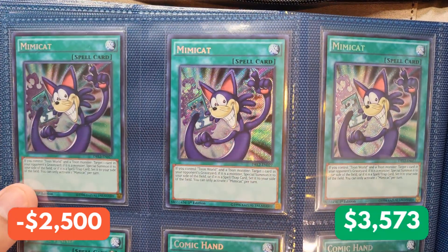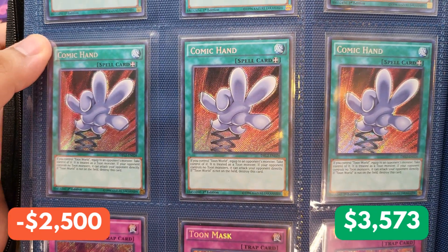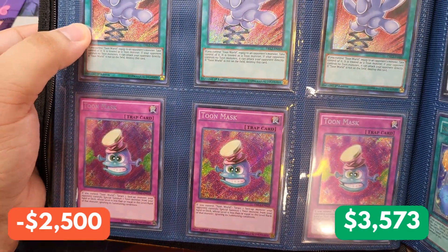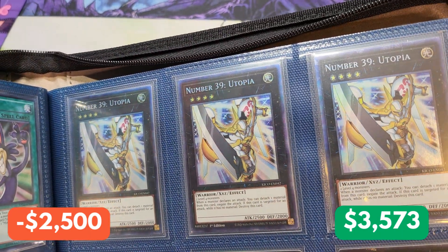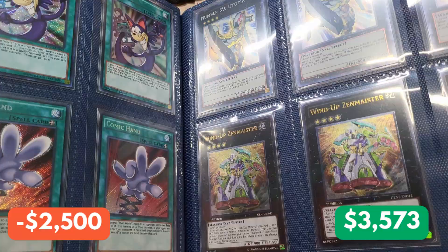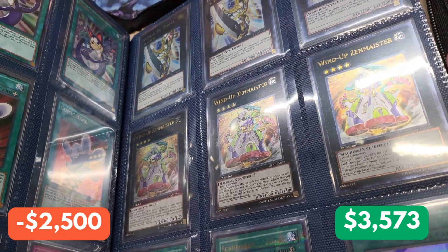We have a playset of Secret Rare Mimikats from Dragons of Legend 2, I believe. And we have Comic Hand from the same set, Secret Rare, and Toon Mask from the same set. On the right, we have a playset of Number 39 Utopia — these are precious, so beautiful in Collector's Rare. And down here, we have Wind-Up Zenmeister, Ultimate Rare, first edition — I think this is from Generation Force.